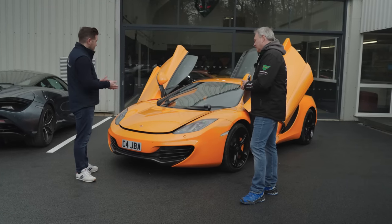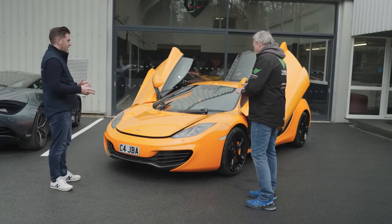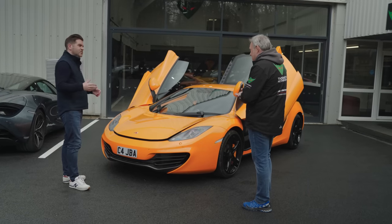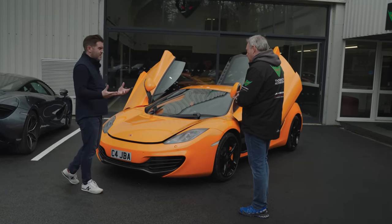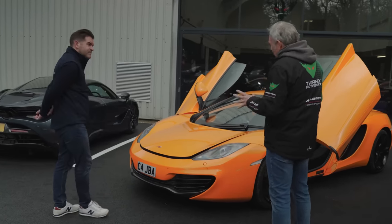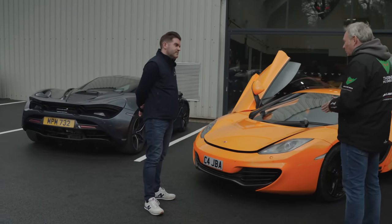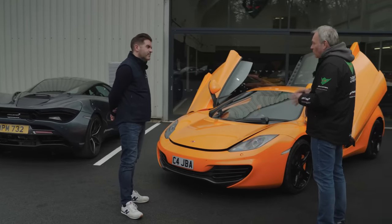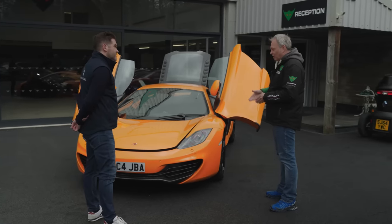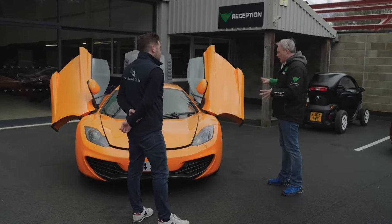Let's have a walk around the car and I'll talk you through things as we go — front, back — and discuss what you should look out for as a customer looking to buy one. First: values of these cars are determined by their specification. We're not too worried about mileage per se — they can be daily cars. They have big services at 20,000 and 40,000 miles; other than that, it's around £600 a year, which is not expensive.